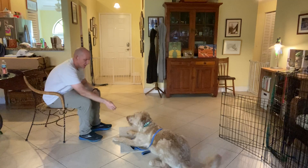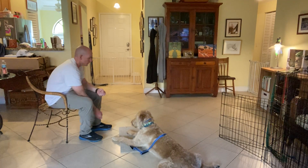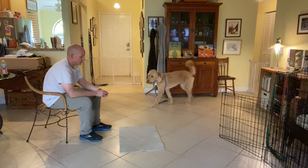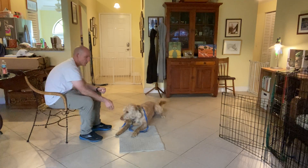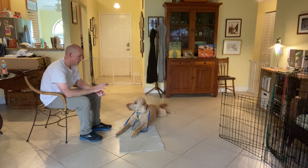Hi, I'm Walt with West Palm Dog, and today with Louie we're working on the go to bed command. To start it off, what I do is throw a piece of food, which he gets enthusiastically, and then I'll actually throw a piece of food on the carpet, and then he comes and lays down. So what I'm trying to teach him is to target the mat, and when he gets the mat to lay down and stay there.